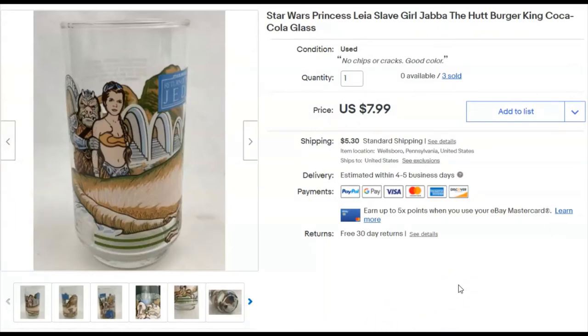Princess Leia slave girl outfit figure — Burger King, not McDonald's. I paid 99 cents, listed November 22nd, sold December 5th for $8 plus shipping. I had three of these — they were identical and filthy when I got them. I cleaned them all up and they sold within a few days of each other.